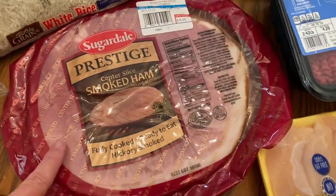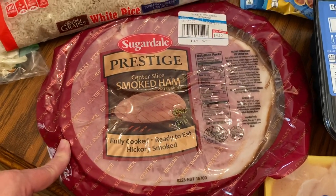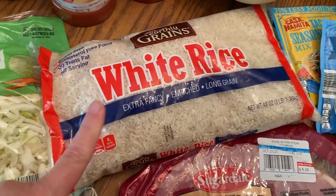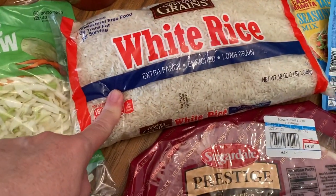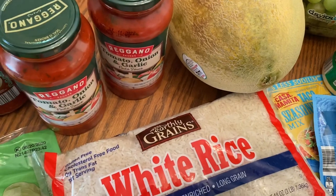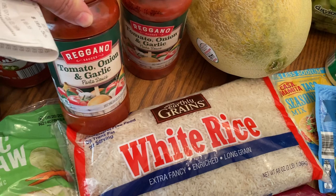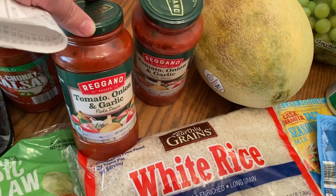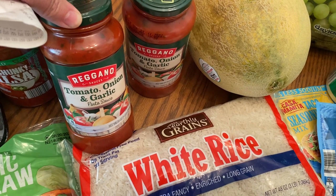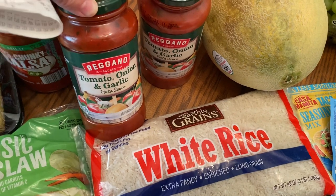I have a center slice smoked ham. I'll cut it into a couple of sections and that will feed me and my husband a couple of times. I have some white rice in the bag — this particular bag is going into my food storage for this winter. I have an Athena cantaloupe and two jars of the tomato, onion, and garlic spaghetti sauce. This stuff is wonderful — this sauce for 85 cents is amazing.